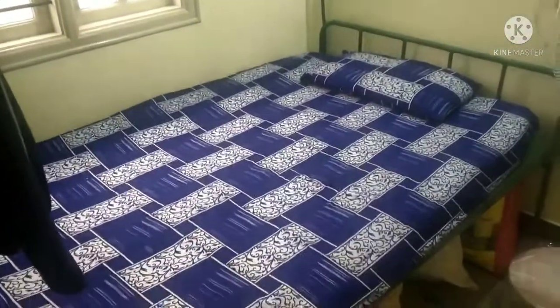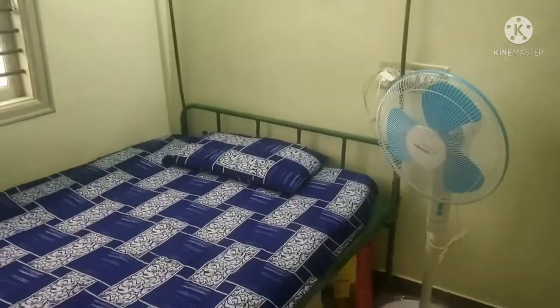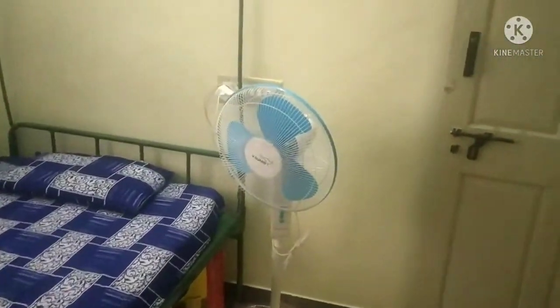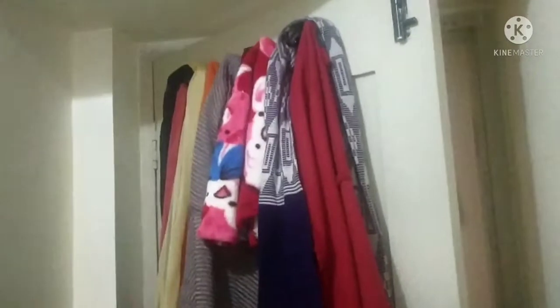I hope you guys like this video — please like, share, and comment. Here is my bedroom; I'll be arranging the room. Here's the calendar for both of us.